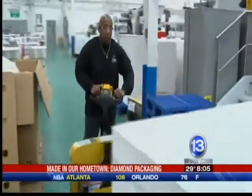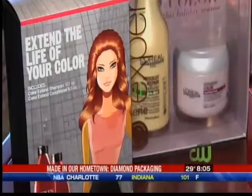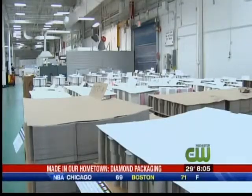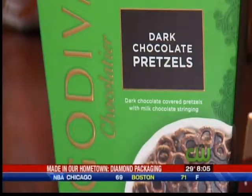The more time we spend at Diamond Packaging, the more we encounter familiar packages — brightly colored, sharply designed, and produced. So happy Valentine's Day, and who knows, maybe you're going home with a special package that was made in our hometown. A little Godiva chocolate there, a little Beyoncé Heat.